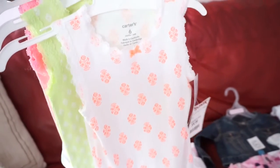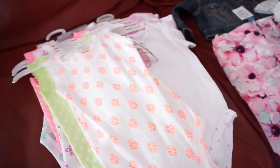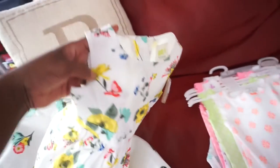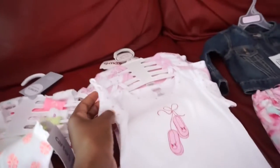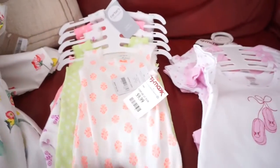Micah needed some more onesies, so this is a five-pack. I like these because they can be worn under shirts without having the sleeves hanging out. This one was $9.99 for five of them, so that's a good price.